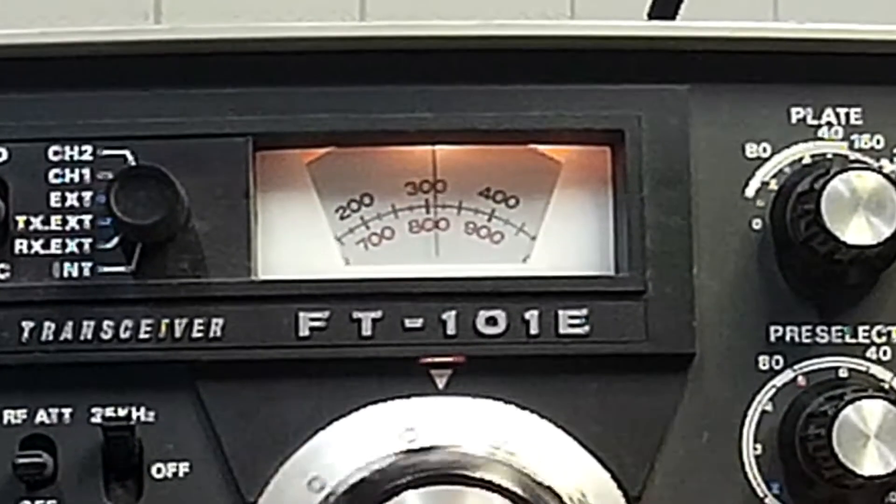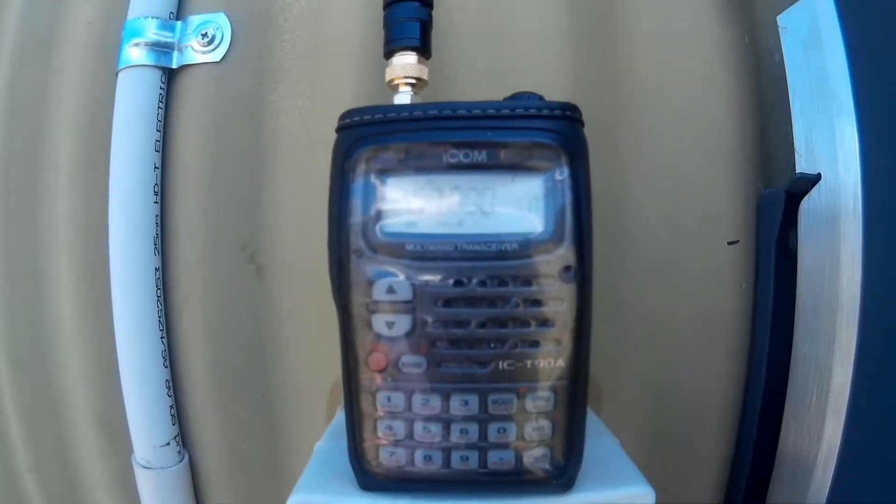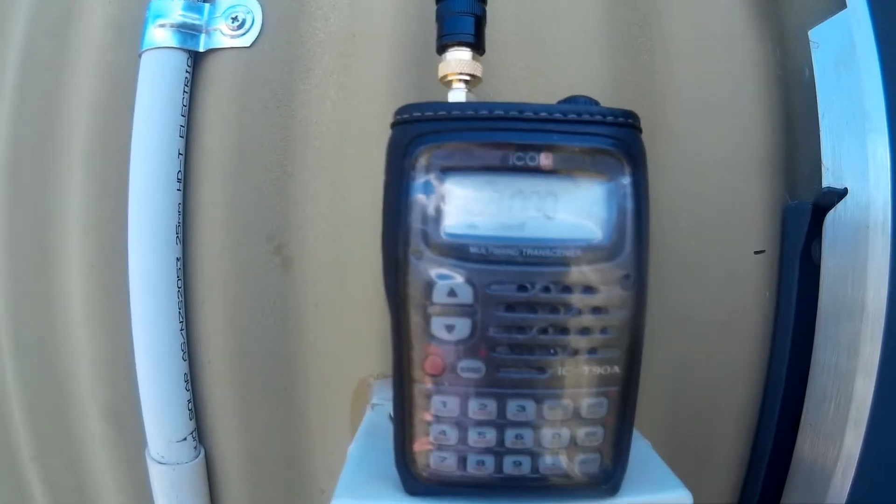Switch to a different antenna, perhaps a section of wire inside your room. It's good if you can get access to a general coverage handheld with an AM receive mode, as interference tends to be amplitude modulated.